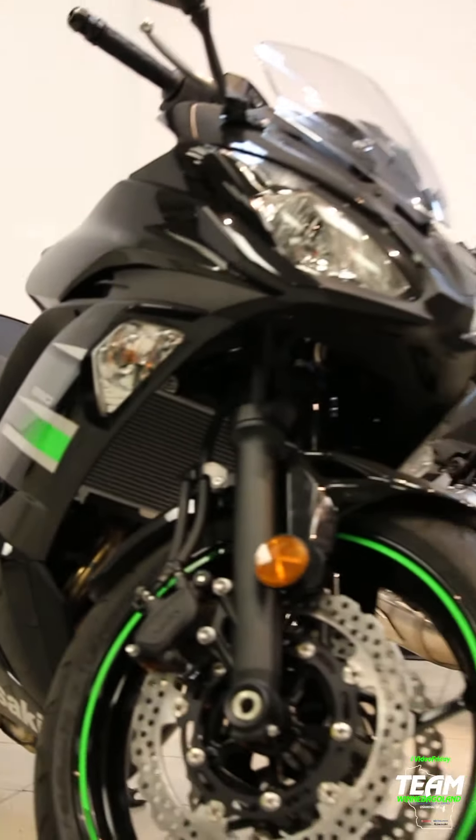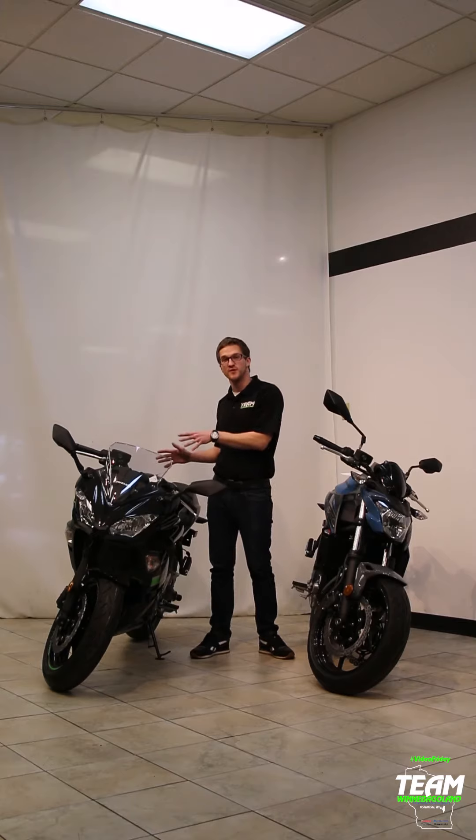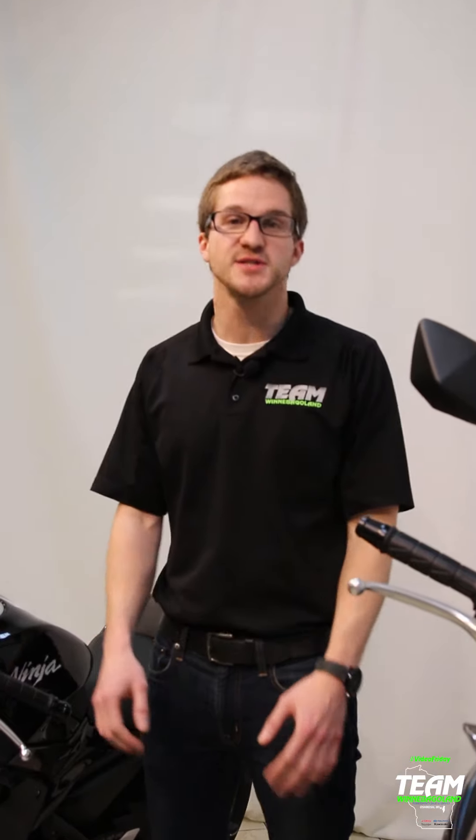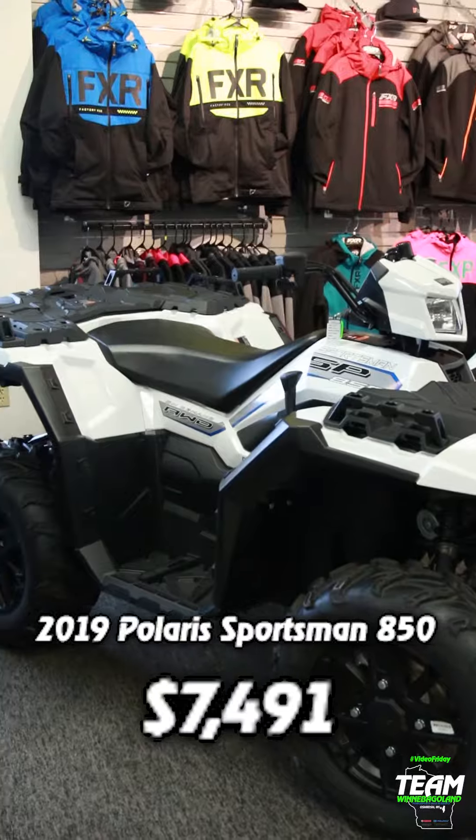$54.91 is what we are letting the 2019 Kawasaki Ninja 650 go for all month long in February. We also have the 2019 Polaris Sportsman 850 SP available for $74.91 all month long.